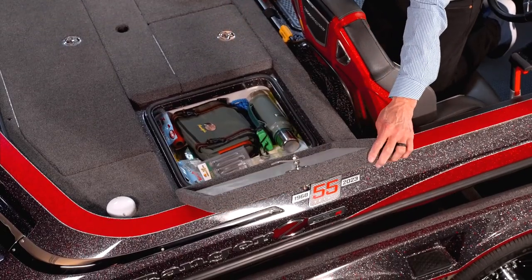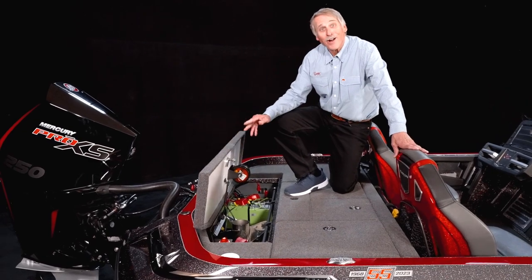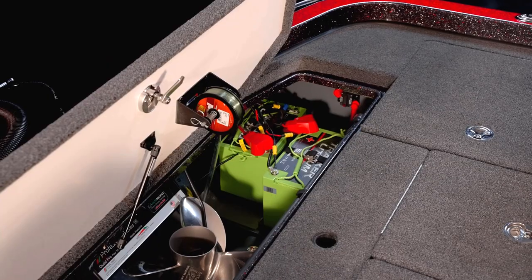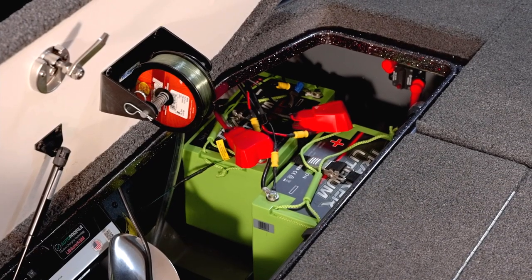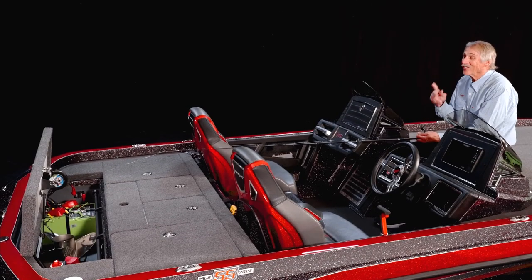Flanking the wells, our traditional storage boxes are larger than previous models and include hardware that is stainless and lockable. Additionally, their lids have gas-assist struts. As we lift the battery box, you'll notice it's much wider — it's generally such a hassle to remove batteries, but not anymore. The Ranger Z 521R comes standard with a lithium trolling motor battery for reduced weight and longer, stronger output.